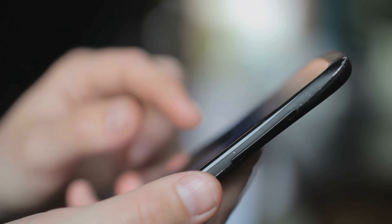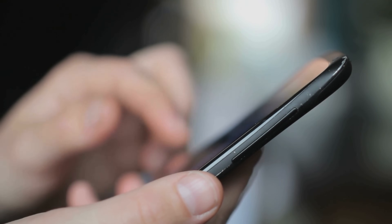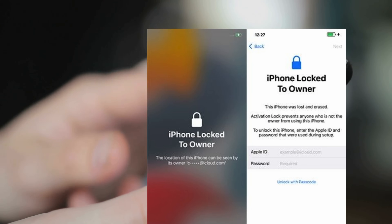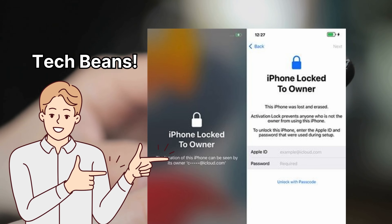Hey, Elliot here. How many times have you seen that dreaded message on your Apple device? You know the one I'm talking about — 'This iPhone is locked to another Apple ID.' Well, fear not, because I'm about to spill some tech beans.